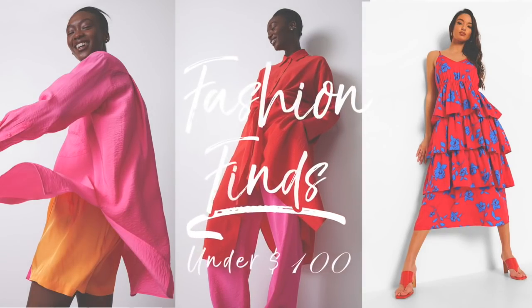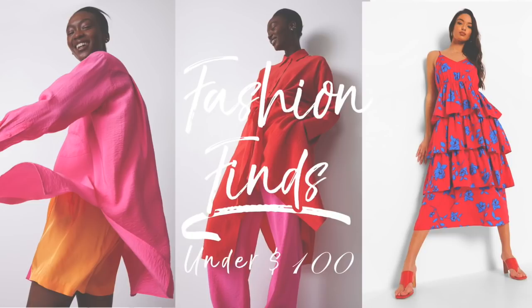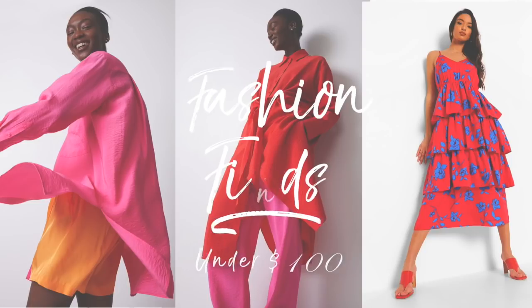I've just rounded up 30 — yes, 30 — fab new season fashion finds and the best part is they're all under $100. Hi, I'm Leonie and welcome back to my channel. I don't know about you but I absolutely love a bargain, and I've figured that if you've clicked on this video you probably do too. So I am sure you're going to love the 30 new season fashion finds that I have found.